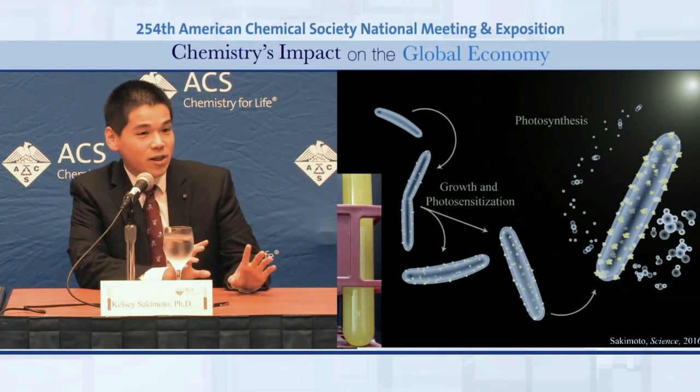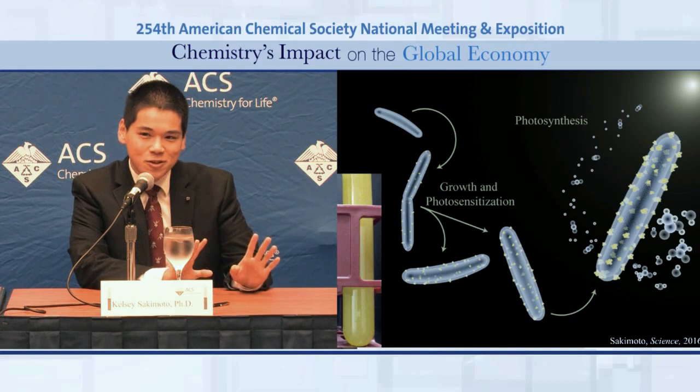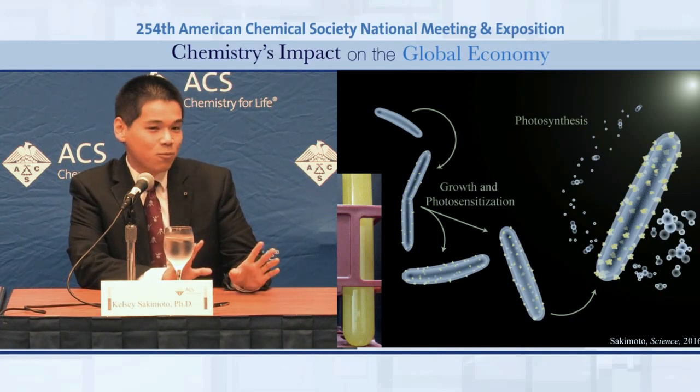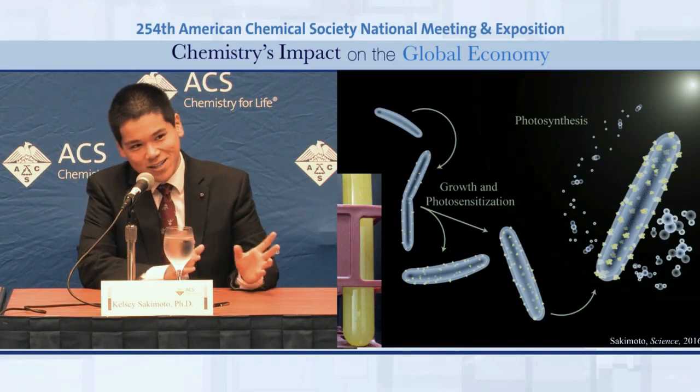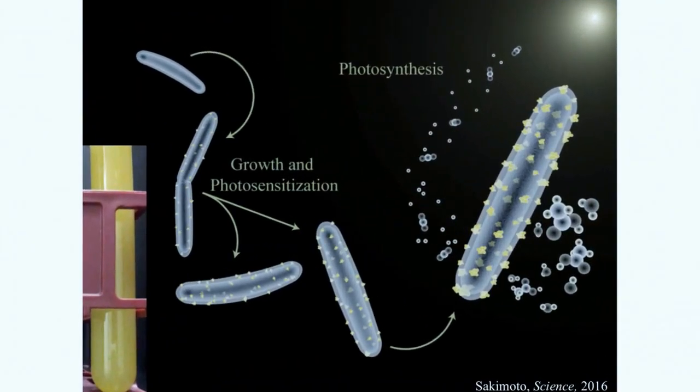The big drawback of biology, though, is that the light harvesting is absolutely no good. Plants don't absorb a lot of sunlight, which is why they're that nice green color instead of the dark black color of silicon photovoltaic solar panels. So we've tried to navigate this middle road using biological CO2 fixation combined with inorganic-based semiconductor light harvesting, as you would find in solar panels.